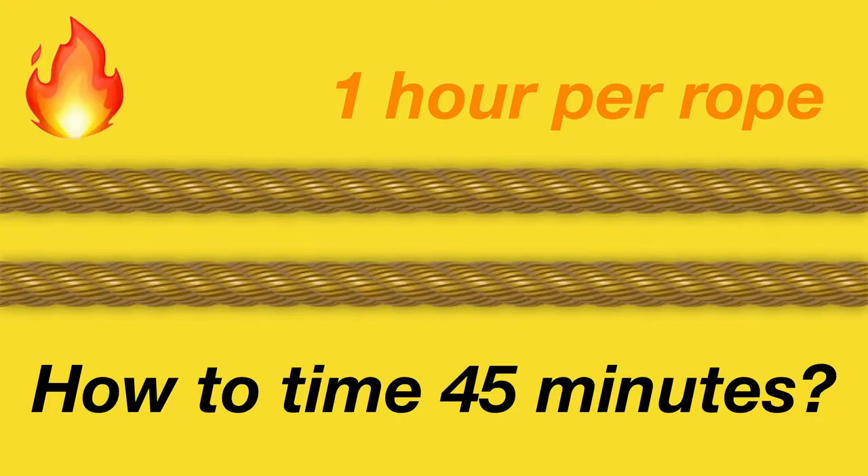There exists a rope coated in oil that takes exactly one hour to completely burn. The burn rate is, however, uneven and unpredictable. Given a lighter and two of these kinds of rope, how would you measure a time of exactly 45 minutes?